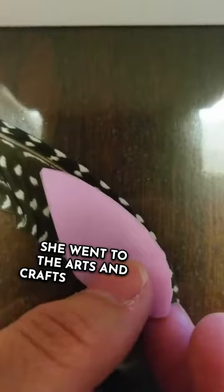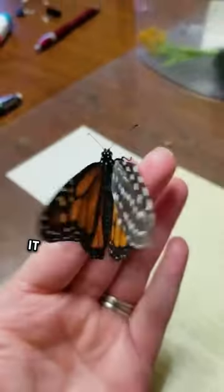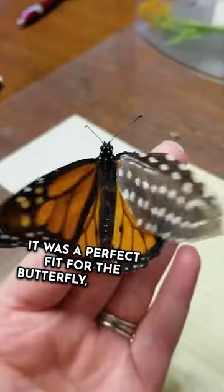She went to the arts and crafts store and bought feathers that were just the right size. It was a perfect fit for the butterfly, but the butterfly needed to get used to it. At first, he couldn't go any further than a few feet at a time.